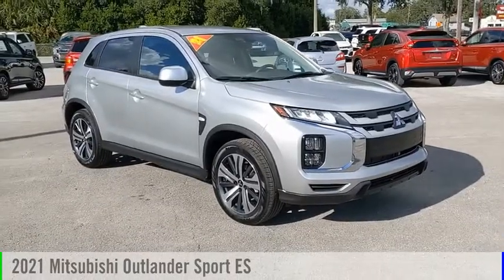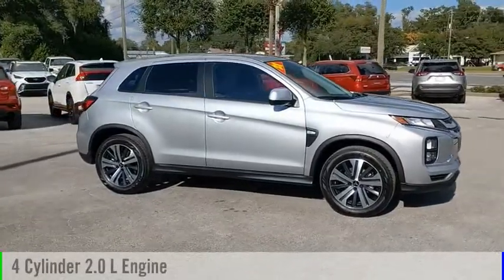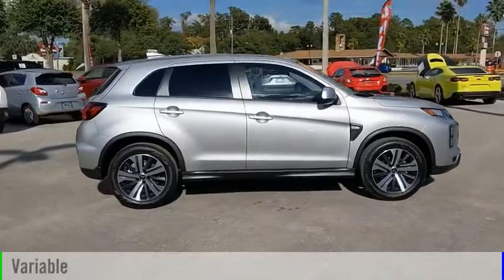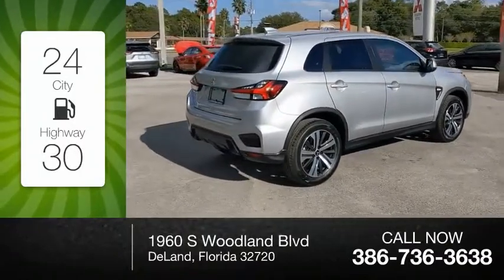We are pleased to show you the 2021 Outlander Sport. This vehicle is powered by a front-wheel drive, four-cylinder, 2.0-liter engine, and comes with a continuously variable transmission. Great fuel efficiency saves you money by requiring fewer trips to the gas station.